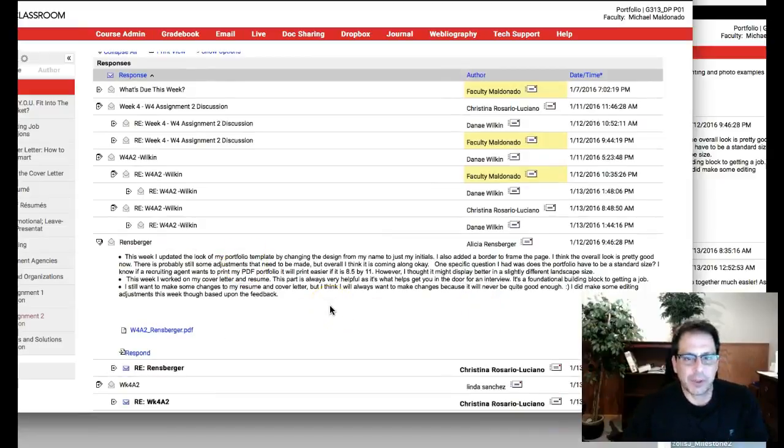This week I updated my portfolio template by changing the design from the name to just my initials, which I think is a good idea. I also added a border frame to the page. I think the overall look is pretty good, but there are still adjustments needed overall before it goes online.